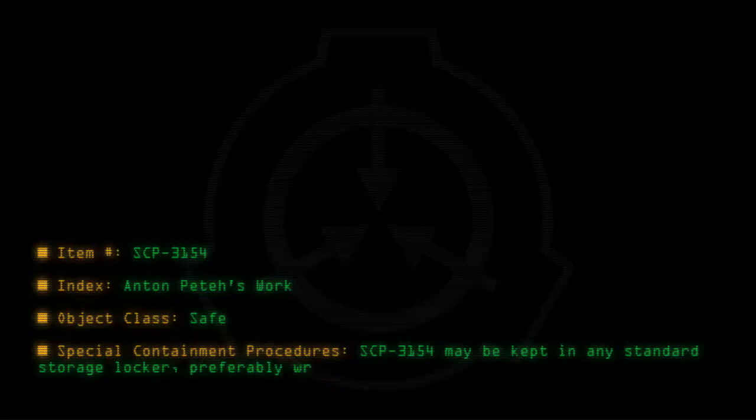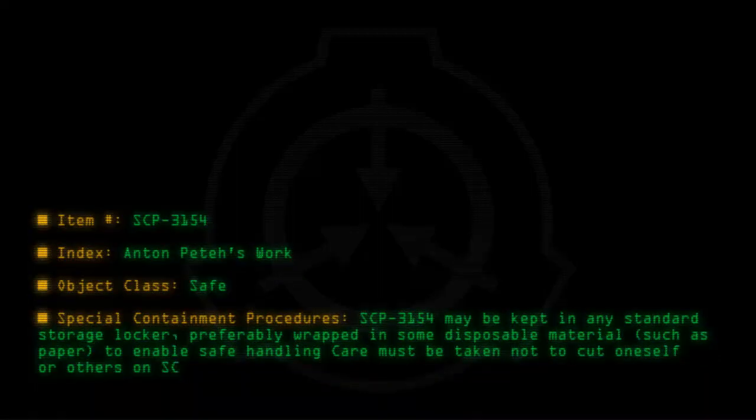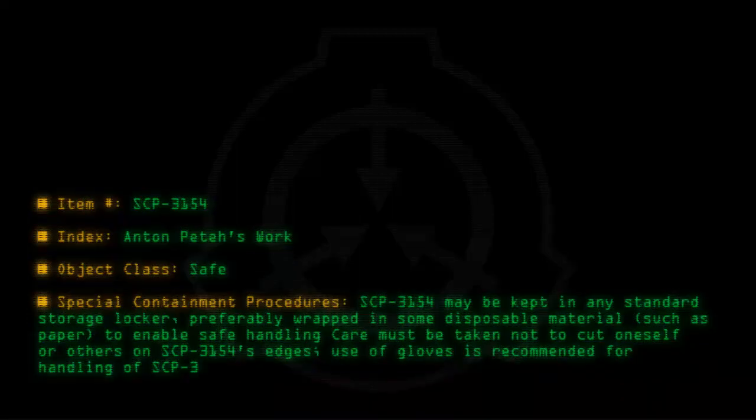Special containment procedures: SCP-3154 may be kept in any standard storage locker, preferably wrapped in some disposable material, such as paper, to enable safe handling. Care must be taken not to cut oneself or others on SCP-3154's edges. Use of gloves is recommended for handling of SCP-3154.